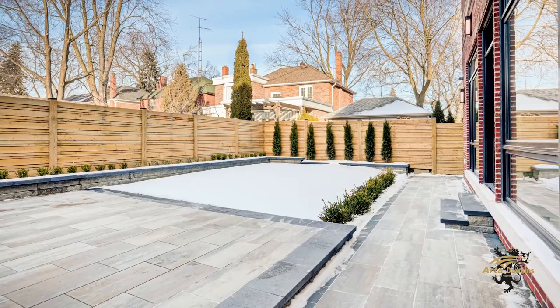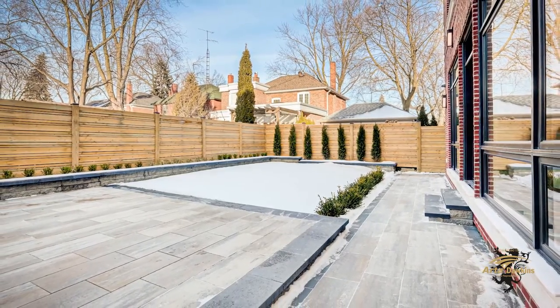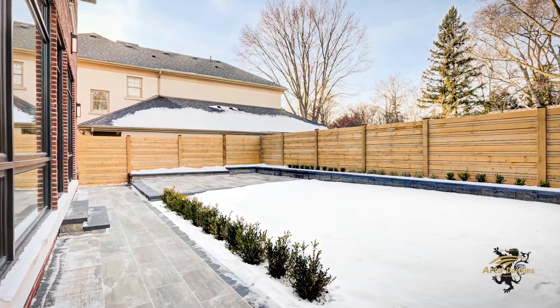The backyard is a professionally landscaped setting featuring a contemporary wood fence, a stone patio, and flower boxes, and also boasts the rough-in for a swimming pool.